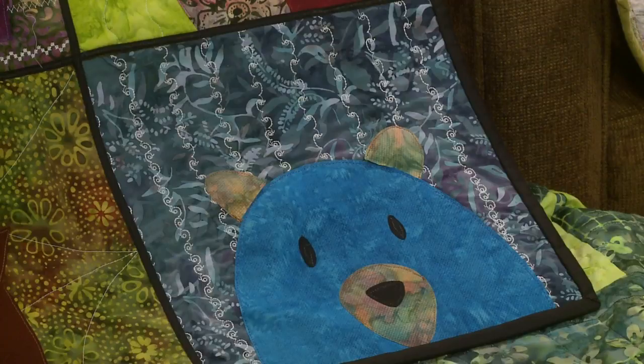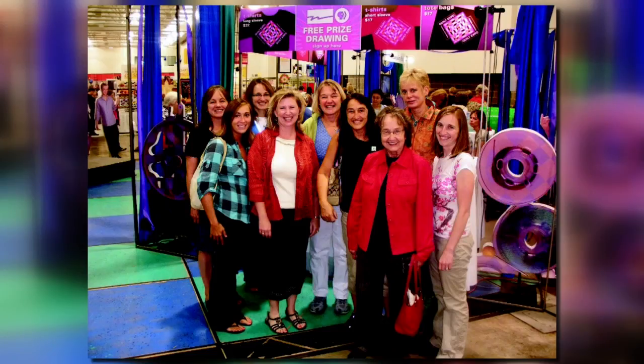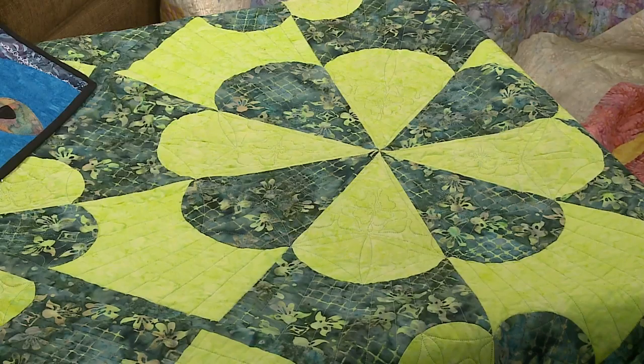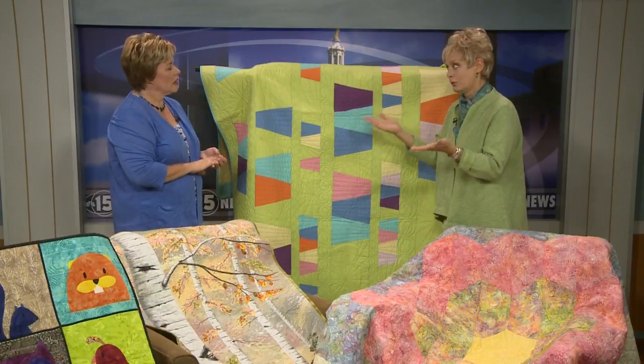Talk about some of the seminars you'll also be offering. We have about 120 one-hour seminars, and you can register in advance or register at the Alliant Energy Center. From hand sewing to machine sewing, all the latest techniques, using your scraps up, making a new design. If you want to fine-tune your skills, like with binding or special piecing, there's a seminar for anybody.